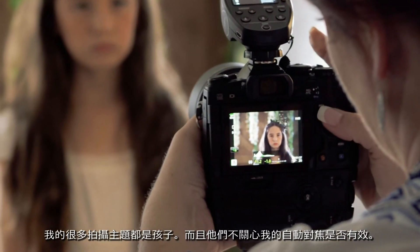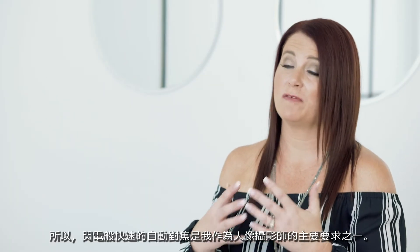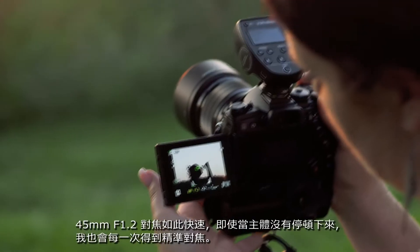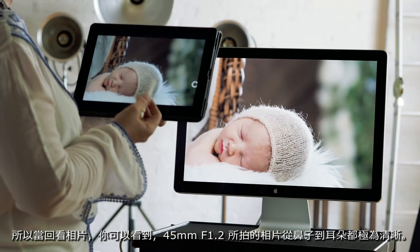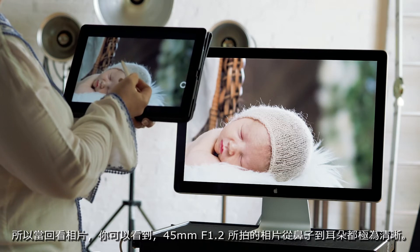A lot of my subjects are children, and they don't care if my autofocus is working or not. So lightning fast autofocus for me is one of the primary needs that I have as a portrait photographer. The 45mm f1.2 is so fast, I know that I'm going to get the focus every single time, even when my subjects are not actually staying still for me. Looking back through the images, you can see that the 45mm is tack sharp at f1.2 from nose to ear.